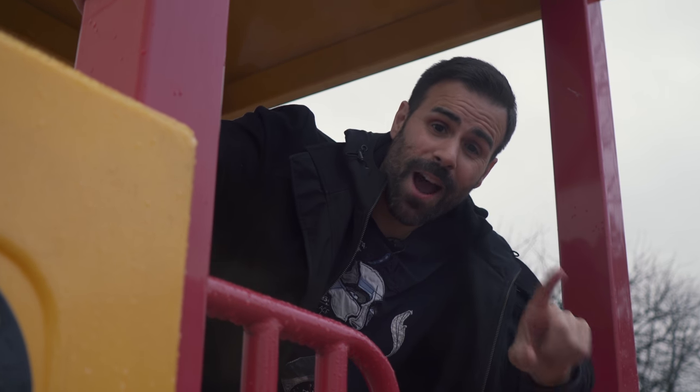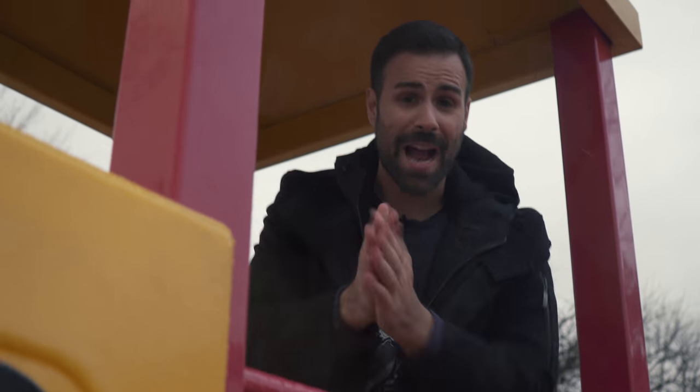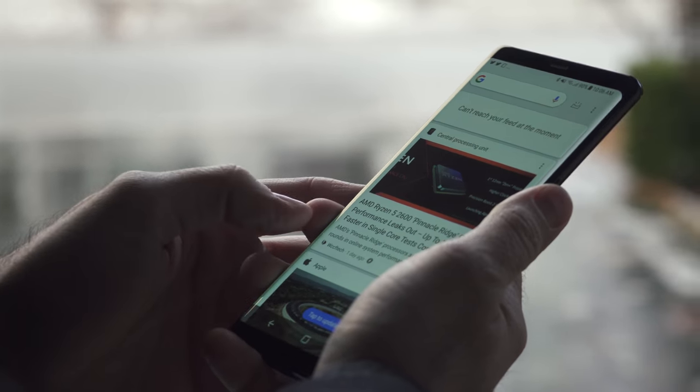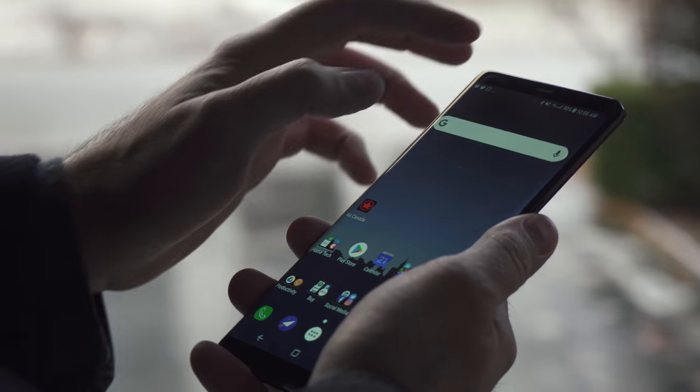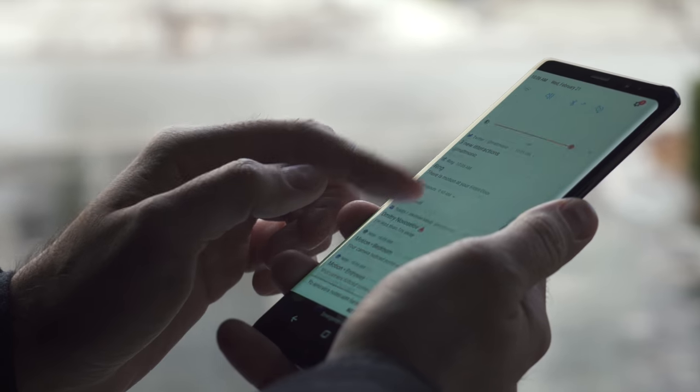That's why I put a dbrand skin on it so that I don't get any more scratches. One thing that continues to surprise me is the display. No matter which smartphone I use, every time I go back to the Galaxy Note 8, the display completely shocks me all over again. It's hands down one of the brightest, most vivid, most contrasty-looking displays I've ever used, and it continues to be true today.